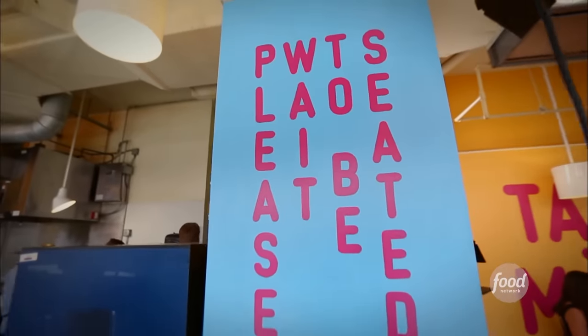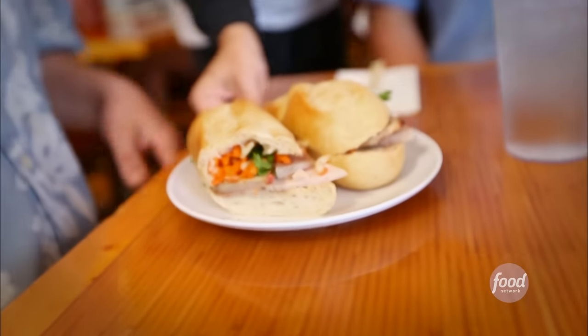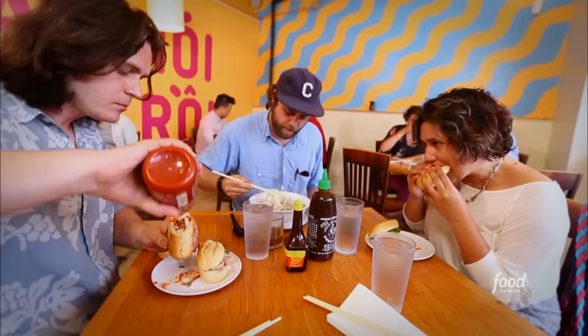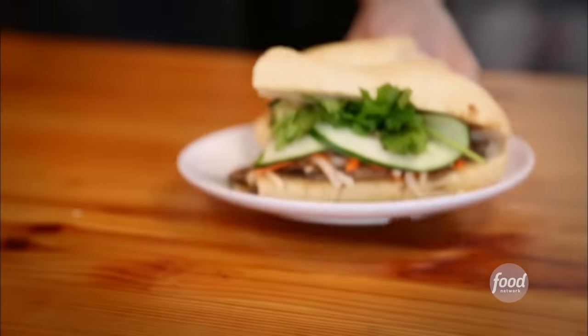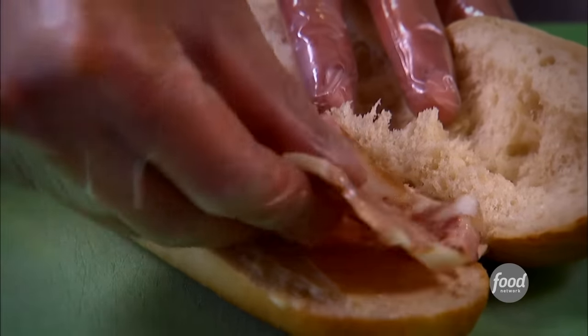How long is the line to get into this joint on a Saturday? About an hour and a half. Maybe that's because the specialties here you just can't find anywhere. Got a pork banh mi. Banh mi is one of my favorites — the richness of that pâté cut with a little bit of the pickled veg, down to the richness of the head cheese.